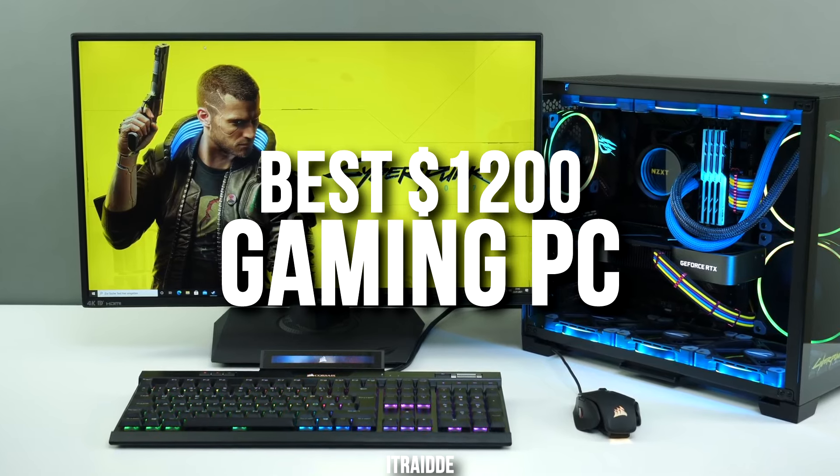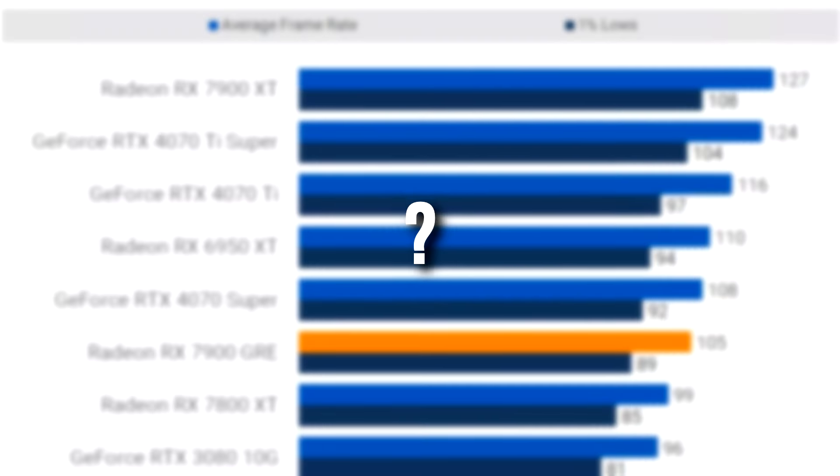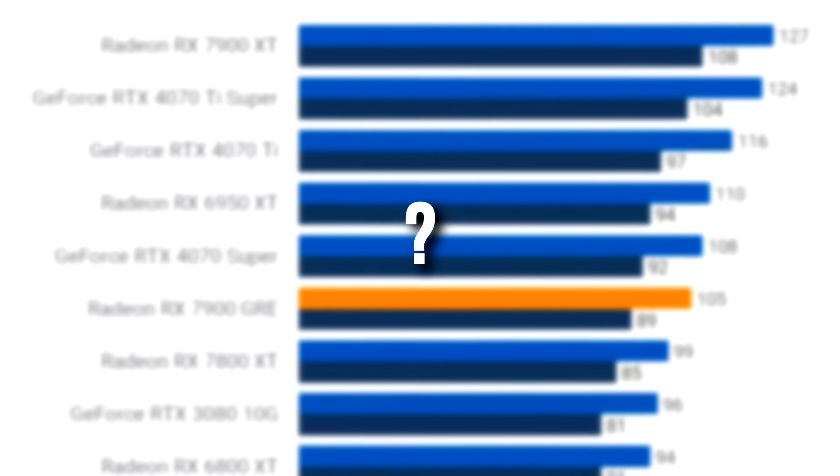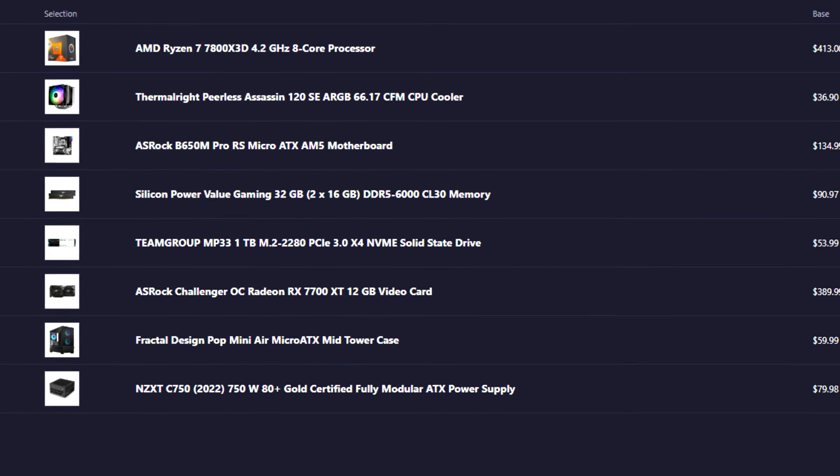I'll show you the best 1200 dollar PC specifically for Fortnite with cheaper and more expensive alternatives, the ideal monitors, and the exact level of performance you can expect with this system for both esports games and high demanding ones. The links to this PC and every alternative mentioned will be down below in the video description. My name is Valentino — let's start.